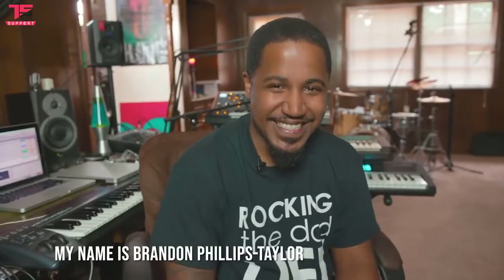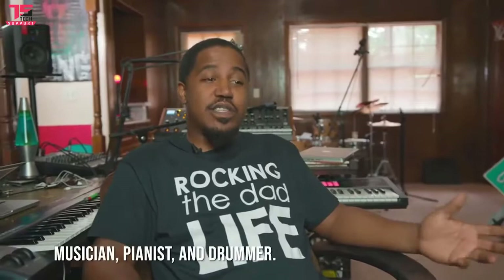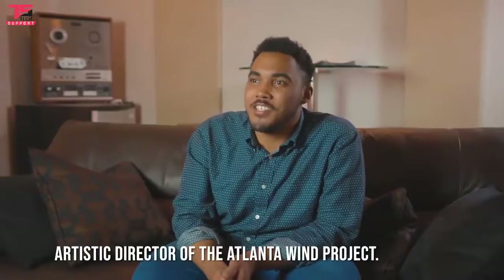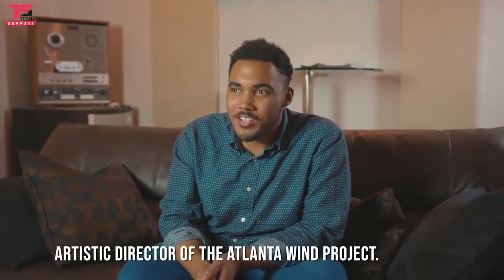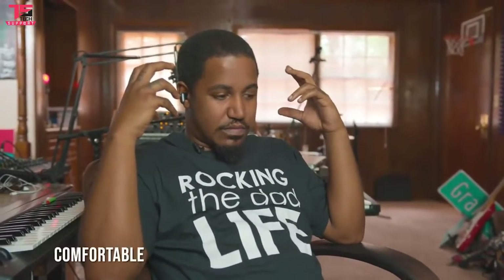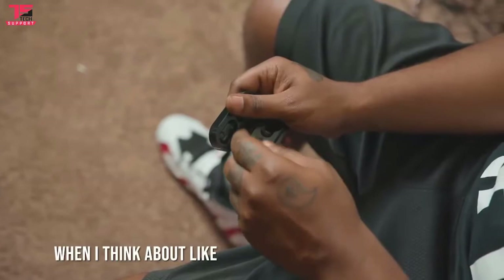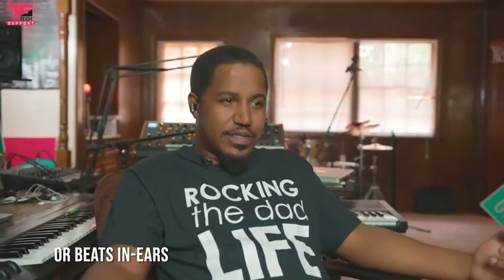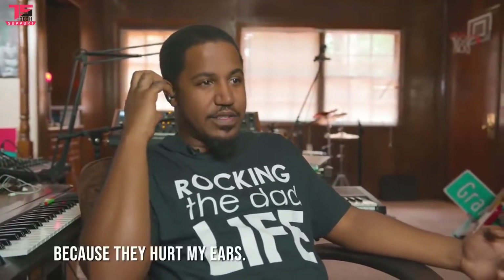My name is Brandon Phillips Taylor. I am a producer, musician, pianist, and drummer. I'm Michael Lewis, and I am the artistic director of the Atlanta One Project. My name is Harry. I've been playing music since around sixth grade. My initial response: these headphones are comfortable. When I think about even Apple AirPods or Beats in the ears, after a while I have to take them out because they hurt my ears.